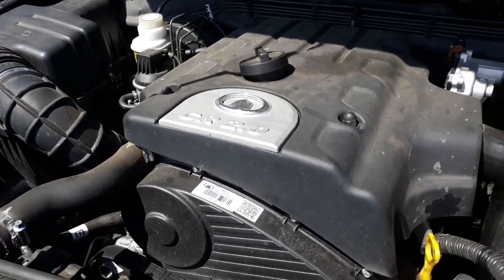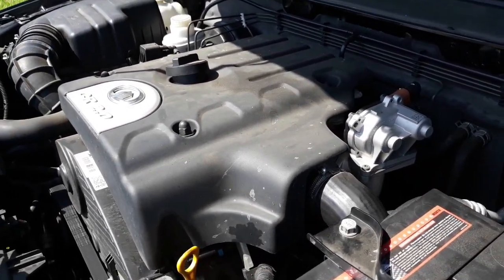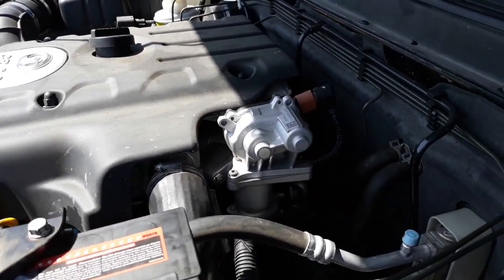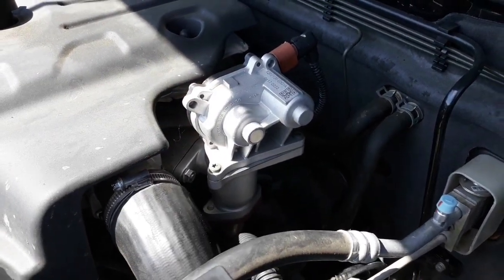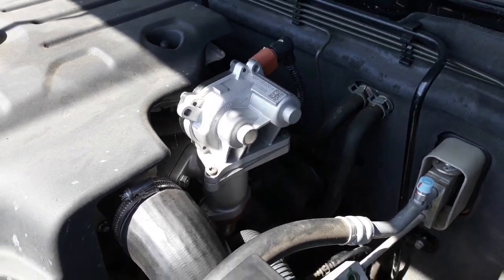The Great Wall has a 2 litre common rail diesel engine. It's been great, very economical. I've only had one problem with it and that's been the EGR module. It showed up on a fault code — that's it there — and it cost me $150 to replace it, and it's been good ever since.